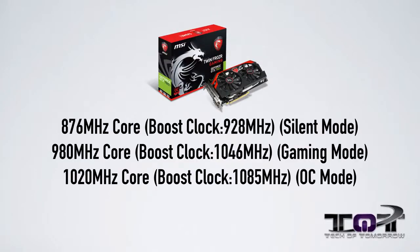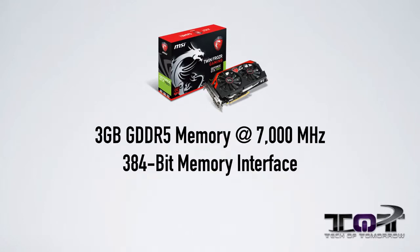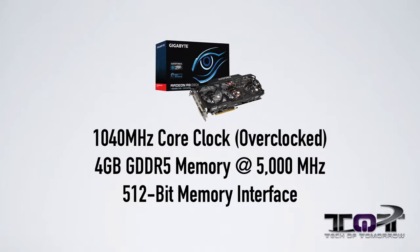Let's talk specs. The MSI GTX 780 Ti TwinFrozer can be clocked in three different modes via software: silent mode at 876 MHz, gaming mode at 980 MHz, and overclock mode at 1,085 MHz. It has 3 GB of GDDR5 memory clocked at 7,000 MHz with a 384-bit memory interface. On the AMD side, the Gigabyte R9 290X Windforce is clocked at 1,040 MHz on the core, with 4 GB of GDDR5 memory at 5,000 MHz and a 512-bit memory interface.